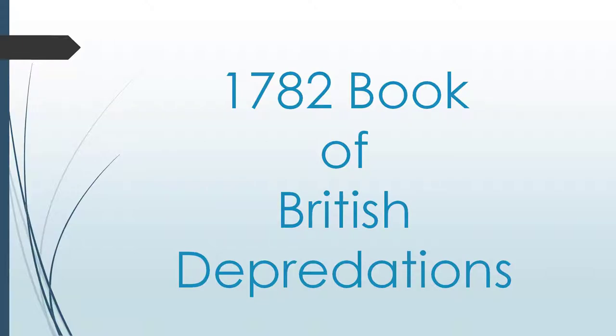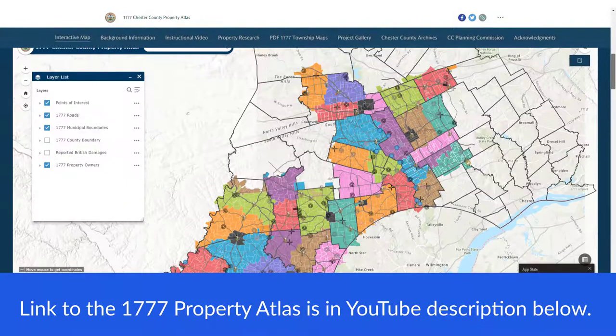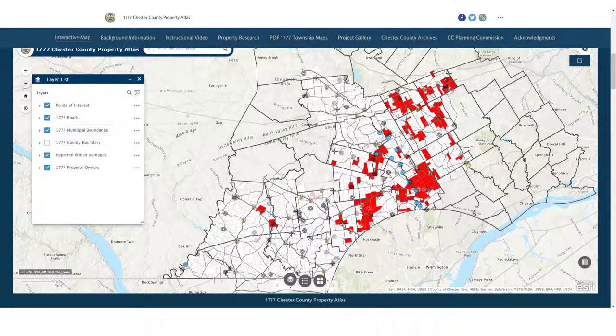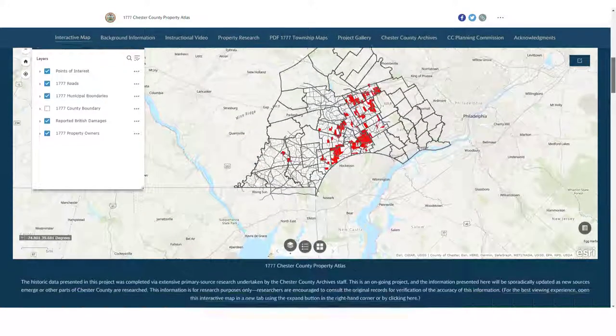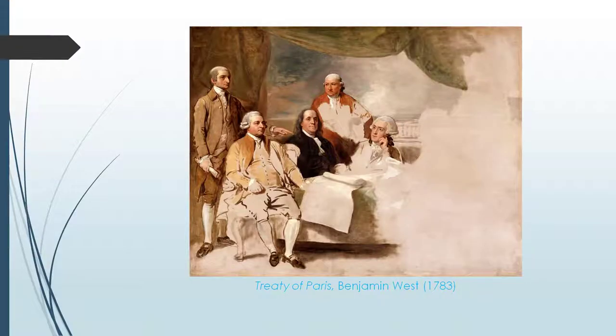The last record we're going to look at today is the 1782 Register of Damages caused by the British Army during the American Revolutionary War. When representatives from the 13 American colonies met in Paris in 1782 to negotiate the peace terms to end the war, they brought with them a detailed register of damages caused by the British Army without compensation. This was a method the colonies used to shame the British government into better peace terms.